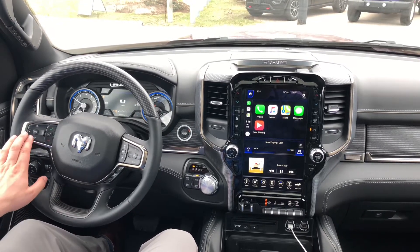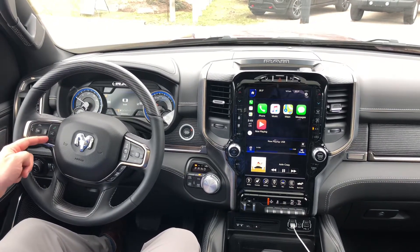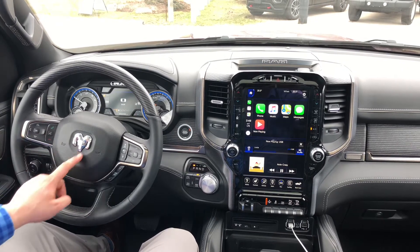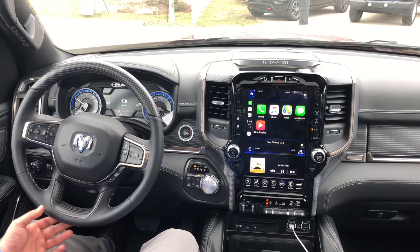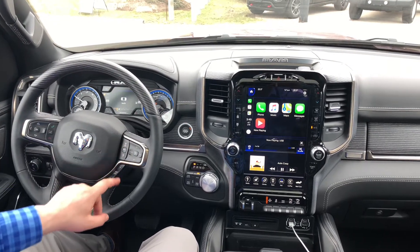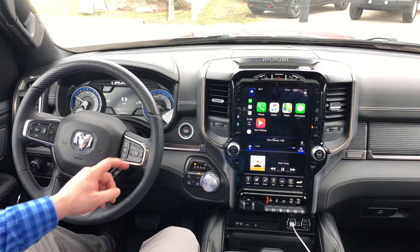You still have your controls here to manage the instrument cluster display, as well as your Bluetooth connectivity to pick up and use the voice recognition. There's also a redesign on the steering wheel — nice wood grain up top and down below. Over here you have your adaptive cruise control, which you can also set as standard cruise control.